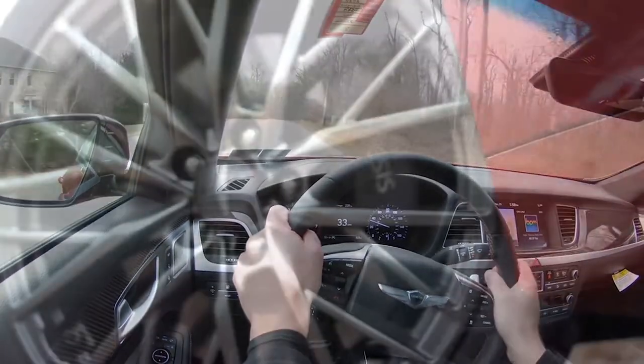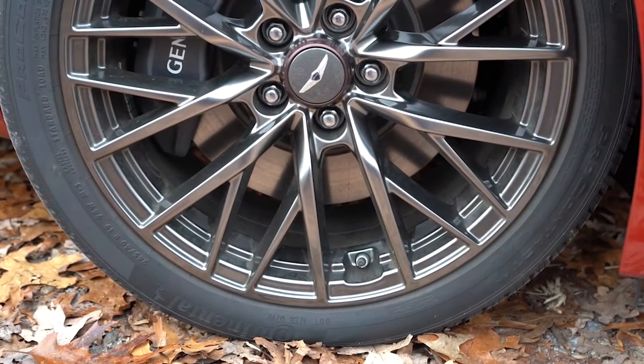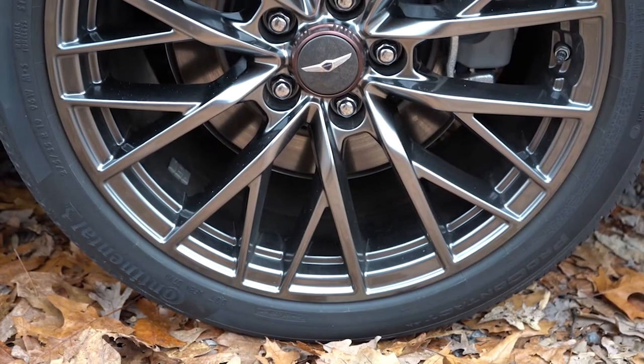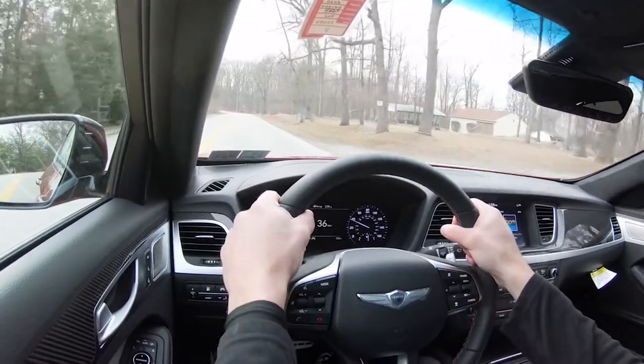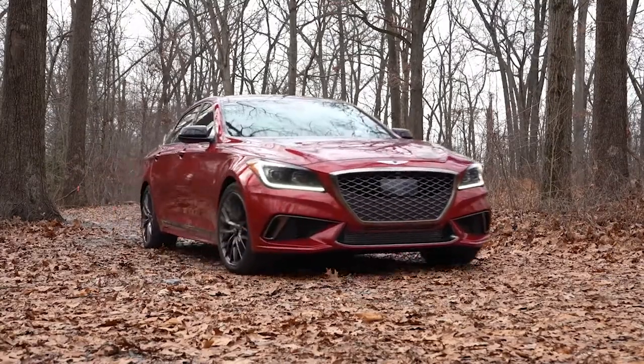Braking is equally important alongside that acceleration. Up front you'll find 14.2-inch ventilated front discs, and in the back 13-inch rear discs. The braking feel is perfectly fine — no issues with brake pedal delay — and Hyundai and Genesis really do an excellent job with braking feel, bringing you to a nice stop.